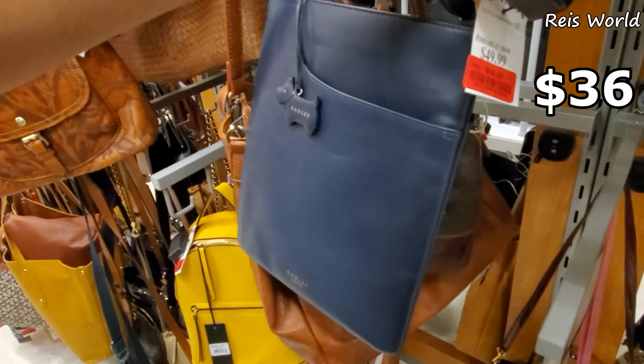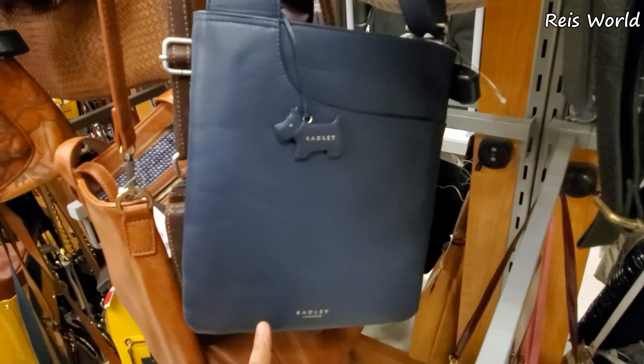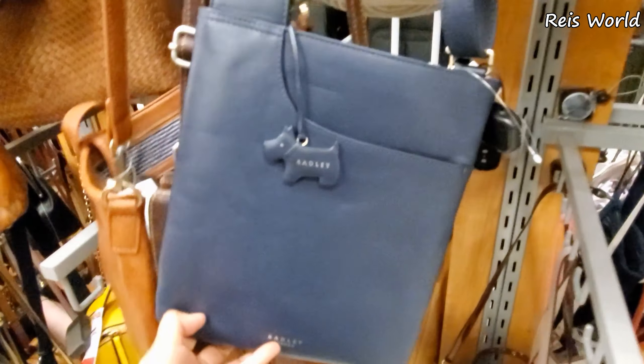I believe I said $40 — nope, $30. Red tag, so this might go down in clearance more.